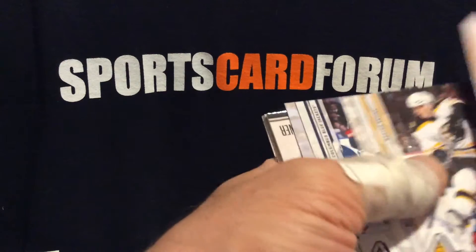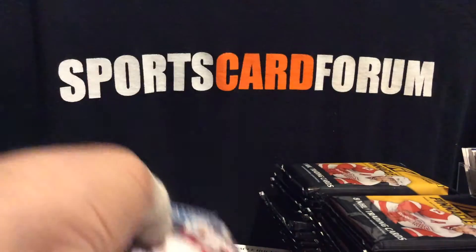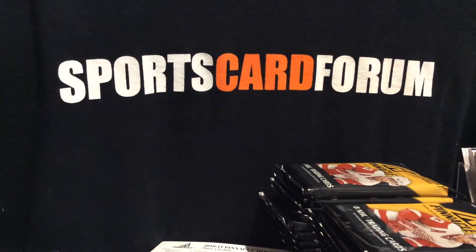We have a jersey coming up — Jeff Skinner City Lights. And definitely like those autograph City Lights too.